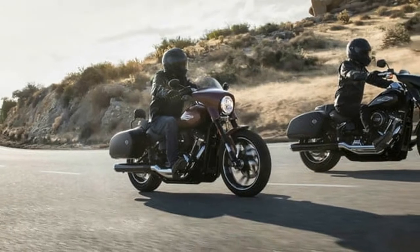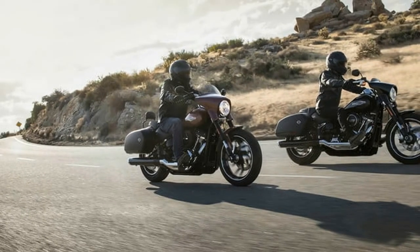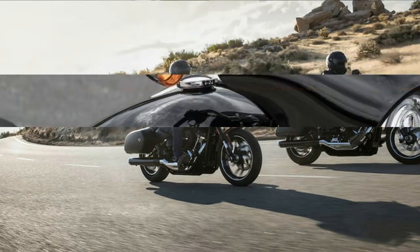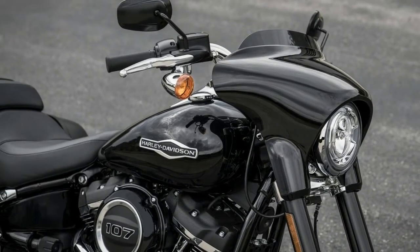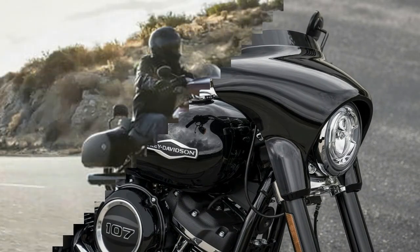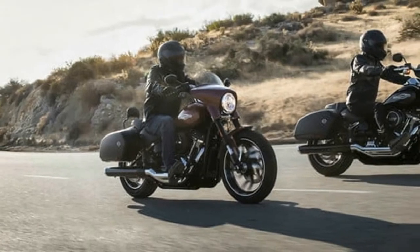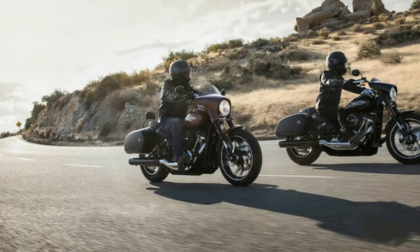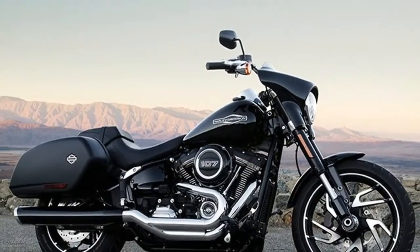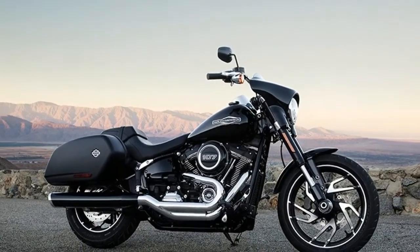It rolled out late in 1983 as an FXR model, powered by the outgoing Shovelhead engine due to delays in the release of the Evolution engine. But once the new engine was nestled between the frame rails, the bike was a heavy hitter in the light touring category.